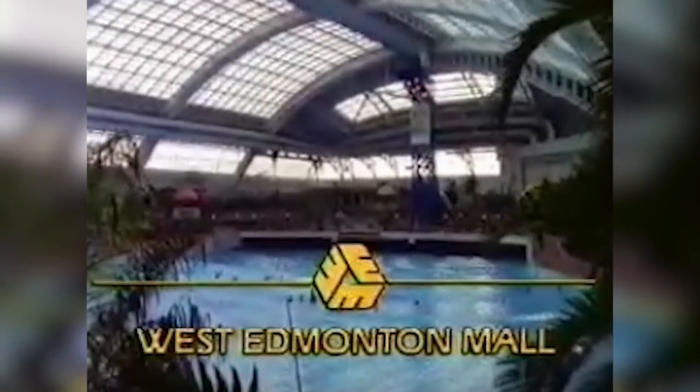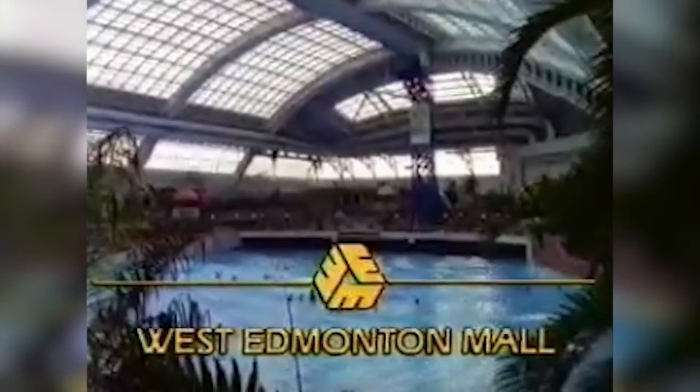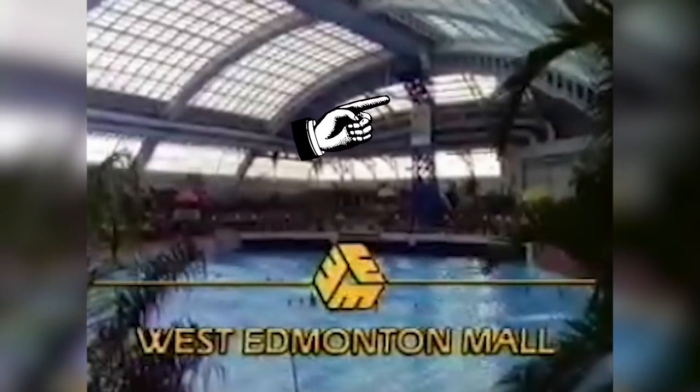I love this commercial because there's so much going on. First, we see the water park in all its glory, and the title screen featuring the absolute best iteration of the West Edmonton Mall logo. You'll notice this was shot back when the water park had a lot more trees — I loved those trees, it felt so damn tropical. We can also see the world's largest indoor bungee tower in the background, back when it was still in operation.